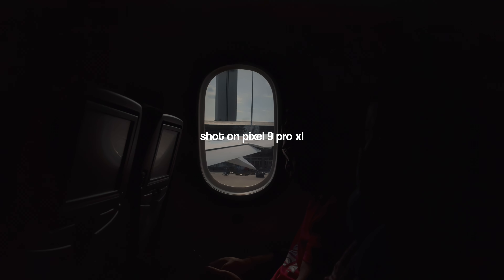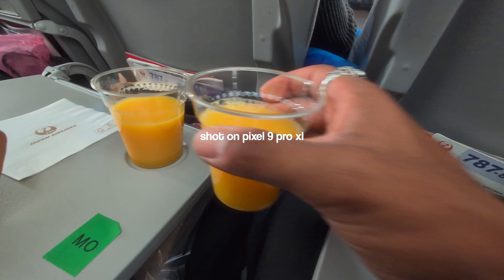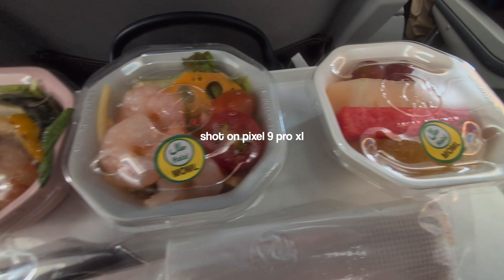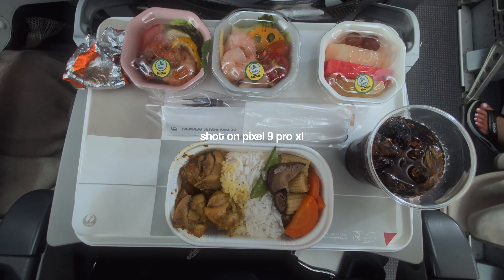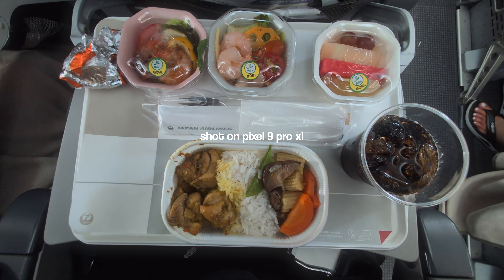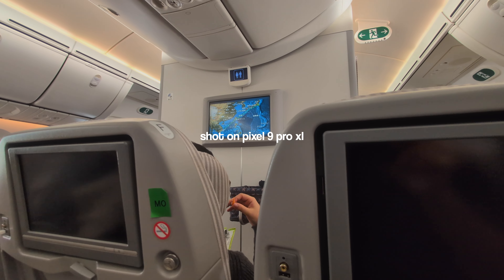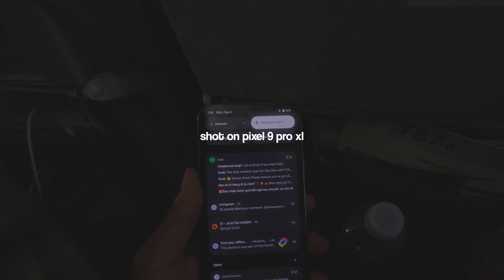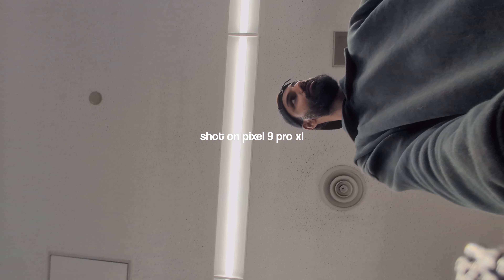Luckily, I knew the phone would be on airplane mode when flying, which would conserve some battery. I had also downloaded an entire season of Jujutsu Kaisen — an anime I'd never watched before — and I was planning to watch as much of it as humanly possible. The flight was pretty long and tiring, but my wife had ordered the halal packages for us on all our flights, something I almost always forget to do. It ended up being a great decision — the food was really good, and looking around, the other options were not something we could have eaten. We eventually made it to Japan, and the phone was at 74%.